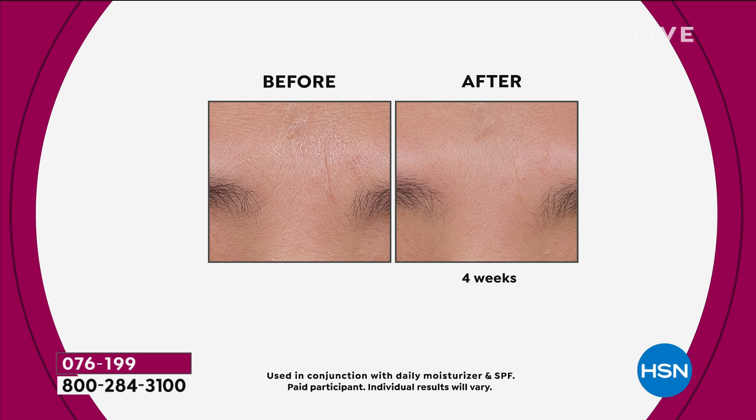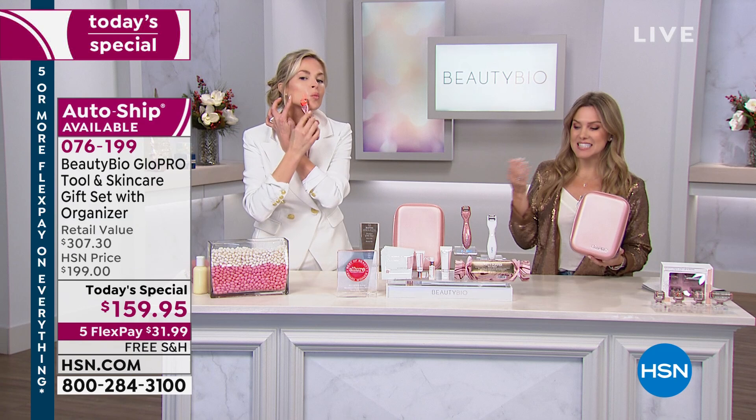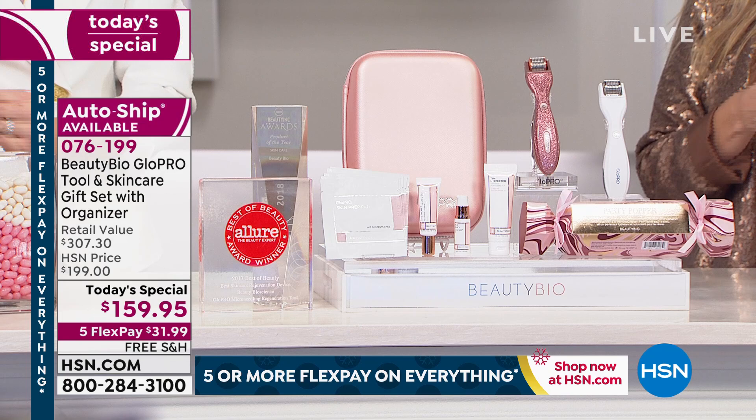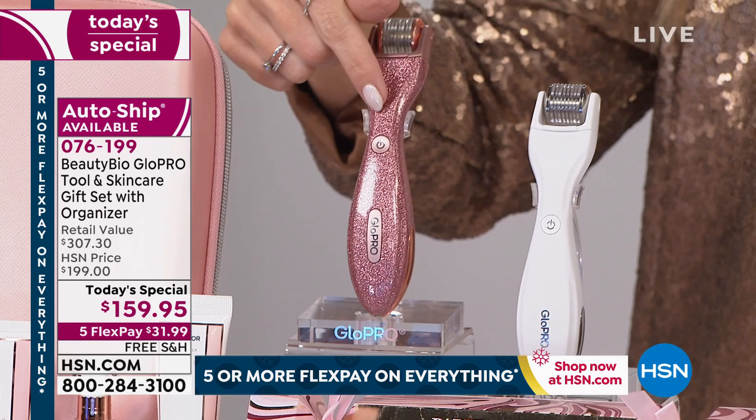Look at this one with the number one line — she had nice tone, but look how much tighter, firmer, and more compact her skin is in the after. Where's the line? That's after four weeks. We're giving you until January 31st, 2020 to get results. We understand that you're going to see and feel the difference the very first time, but don't you want that to just get better and better? The only choice you make today is if you want the exclusive, only-available-at-HSN rose gold glitter.